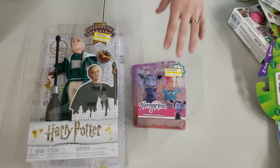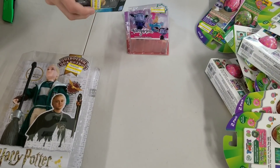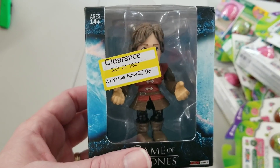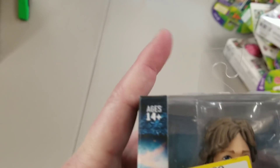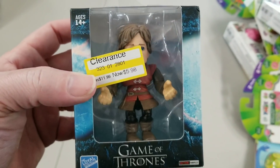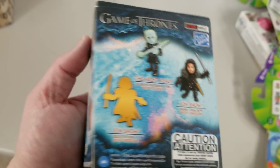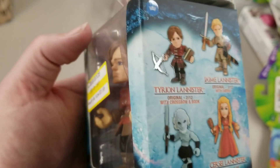Here is a Game of Thrones — who is this? Tyrion Lannister? I don't know if this should go in a kid's mystery box. It's like ages 14 plus, probably because of the content of the show. Tyrion Lannister. I read it wrong. This can go in a mystery box.